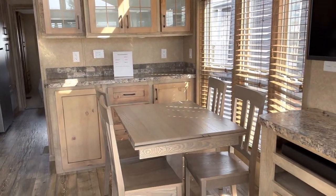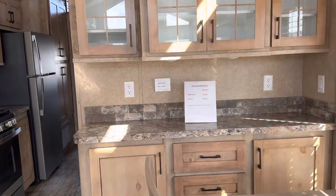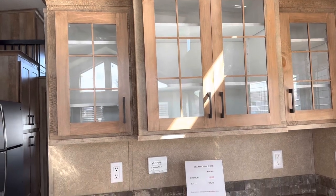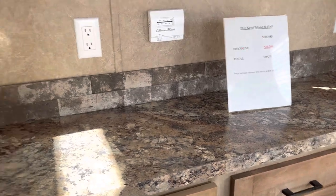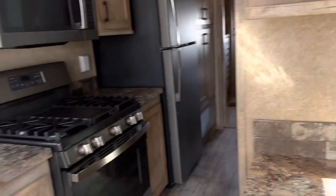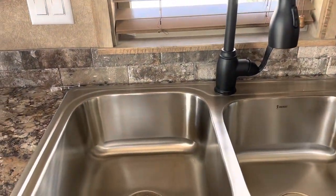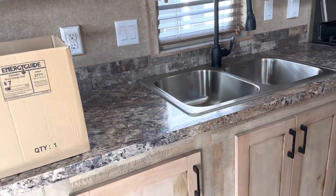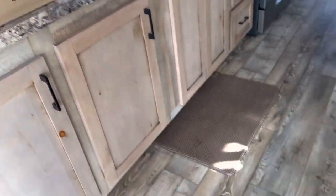We have a table, four chairs, and the hutch. There are glass doors on the cabinets above the hutch. We've got black hardware and a tile backsplash. This one has the two-thirds, one-third split sink instead of the apron sink you'll see on some models. And then the high-loop faucet, again in black.